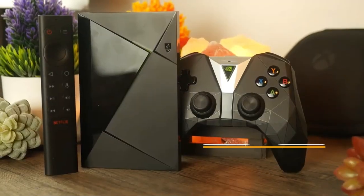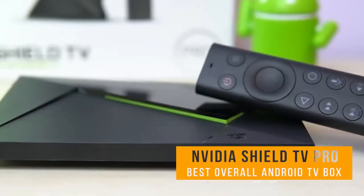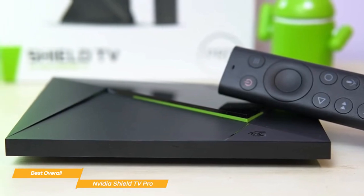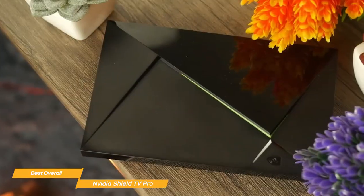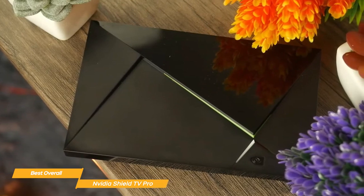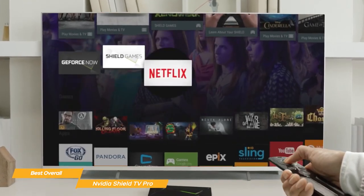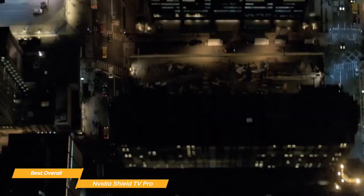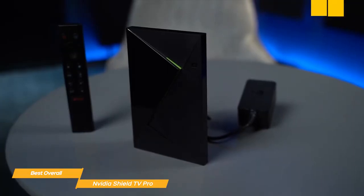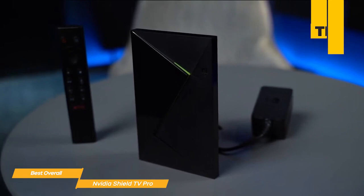Next on my list is the Nvidia Shield TV Pro, my choice for the best overall Android TV box. The Nvidia Shield TV Pro is my pick as the best overall Android TV box on the market, and it's not hard to see why. The device packs a punch when it comes to performance, features, and overall user experience. The Shield TV Pro is built for streaming in 4K HDR and supports all major HDR formats, including Dolby Vision and HDR10. The device also has a powerful Tegra X1 Plus processor, which ensures smooth performance and quick load times.